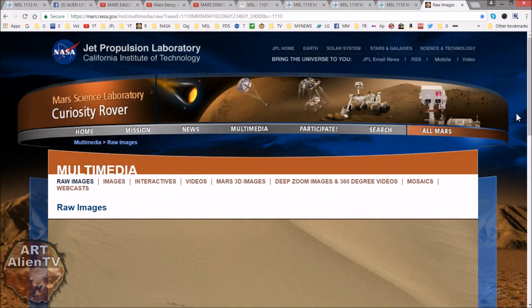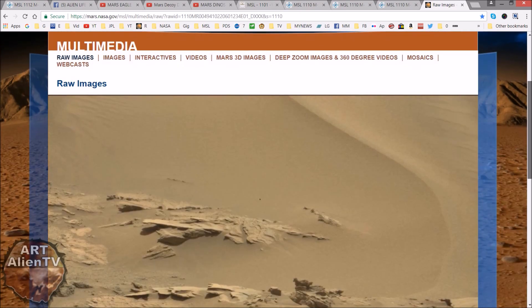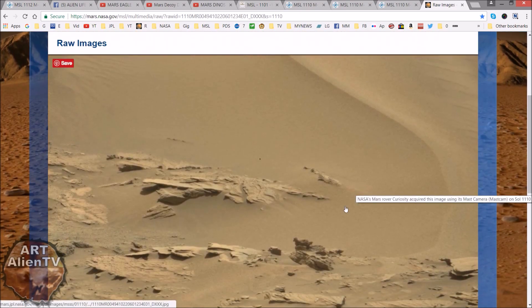Okay YouTubers, this is Joe from Ritalian TV. Another quick game of Interpolatory Eye Spy going on here. Back to Mars, back in Gale Crater, and we're going over an old image here which was brought to my attention by another researcher. This is going right back to Sol 1110, which was taken quite a long time ago.